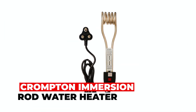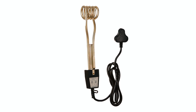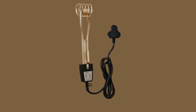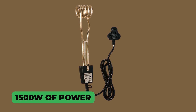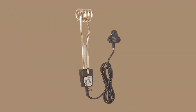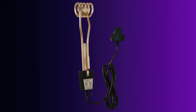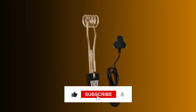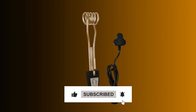Crompton Immersion Rod Water Heater. Experience swift and shockproof water heating with the Crompton Immersion Rod Water Heater. Boasting 1,500W of power and a compact design, it efficiently heats water for your needs. Its copper heating element, nickel plating for corrosion resistance, and neon on/off lamp ensure durability and functionality.